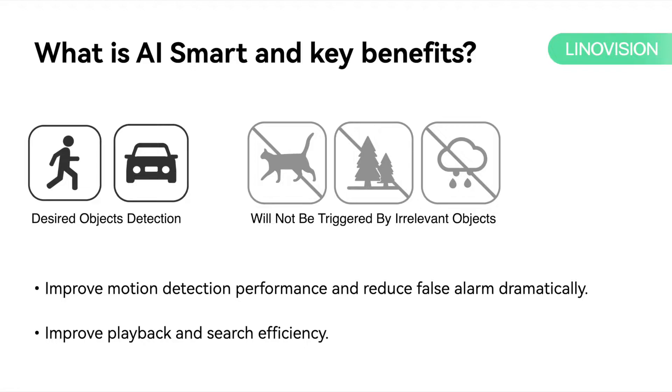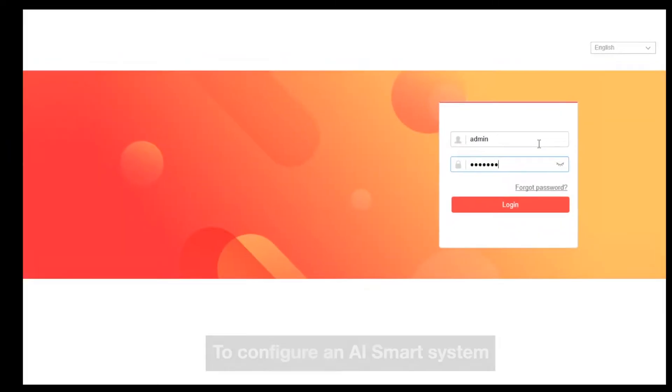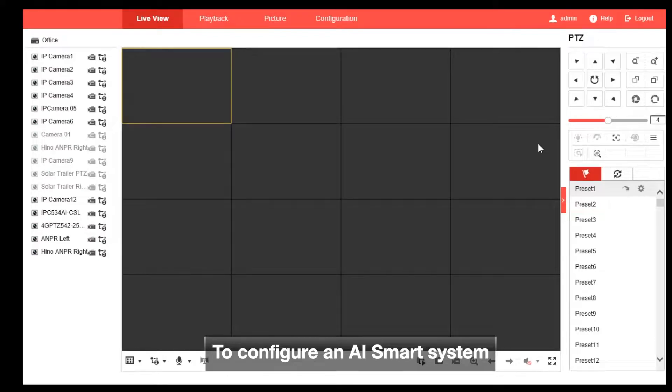People have been struggling with security alarm management due to objects, animals, or other triggers. They can rely on the LinoVision S smart series to give them peace of mind. LinoVision S smart technology has been ready for use.